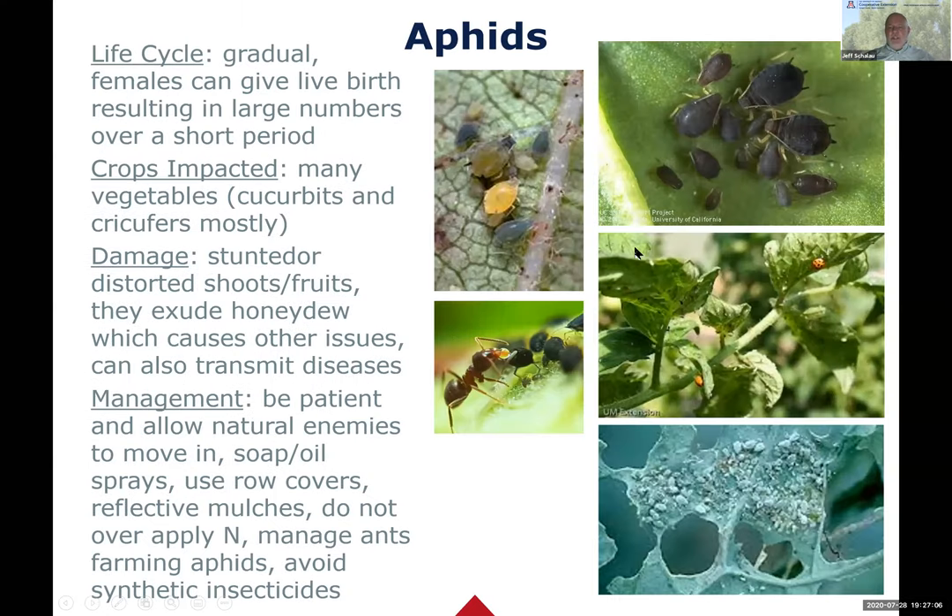Reflective plastic mulches can help with aphids - used a lot in commercial production. Also, if you're over-fertilizing with nitrogen, aphids will be attracted to that. You really don't want to use synthetic insecticides on aphids in vegetable gardens.